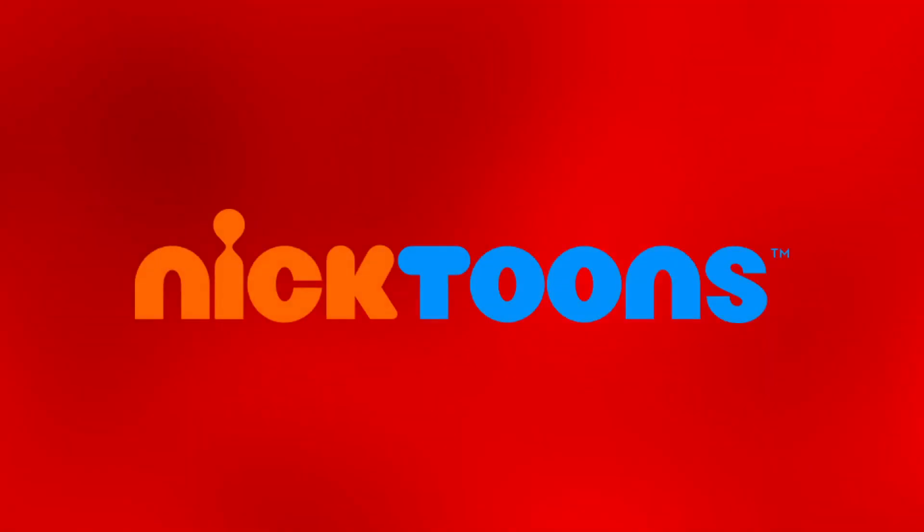How's it going guys, it's Retro and welcome to Logo Revolution Requested, where you request a logo and I'll do it. In today's episode, we're going to take a look at the sister channel of Nickelodeon, known as the Death Penalty of Nick Shows — and that is Nicktoons.